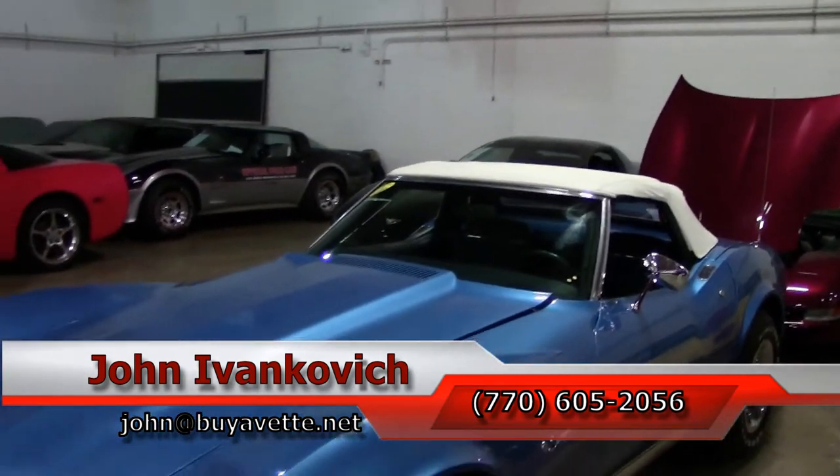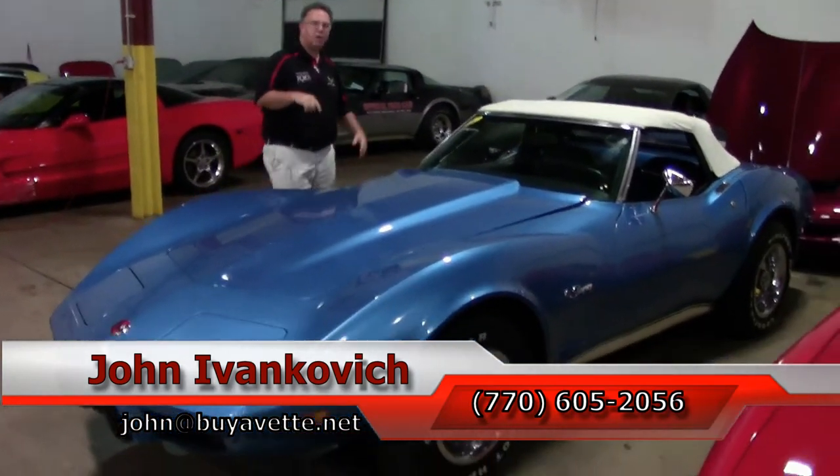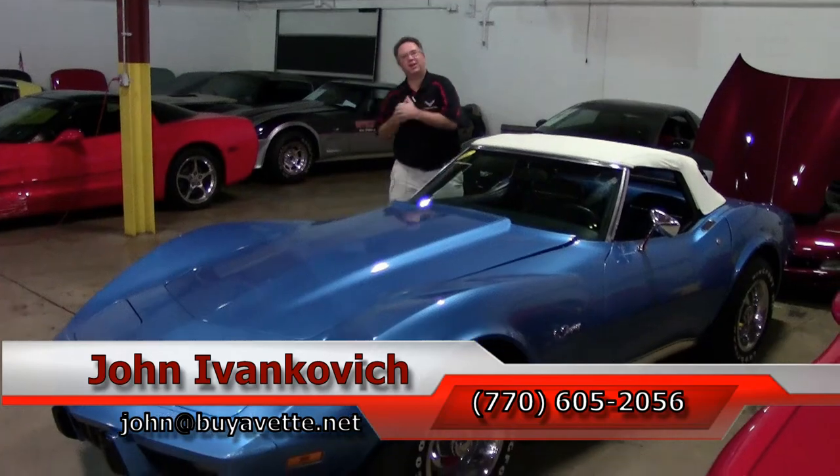Folks, as always, give me a call at 770-605-2056 or email John at Buy a Vet. We can let you know when this car will be ready for you to come out and take a test drive. See you all out on the road.